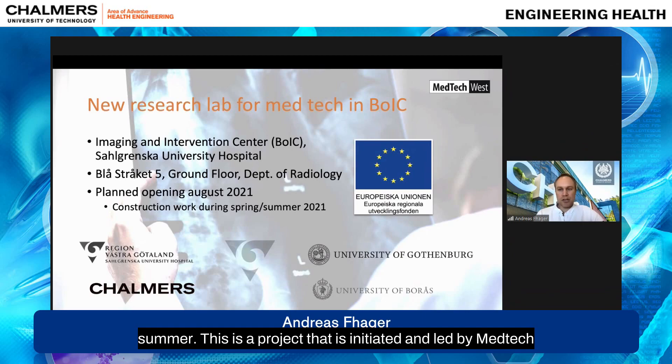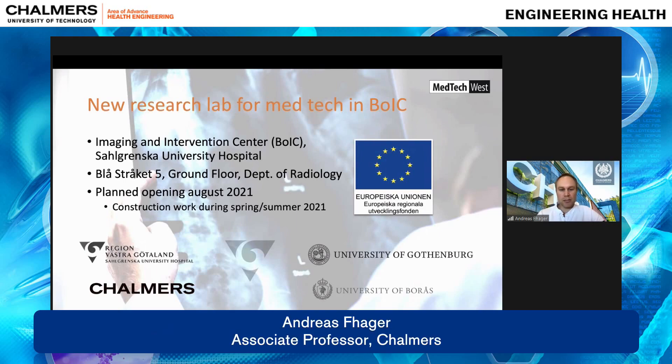This is a project initiated and led by Medtech West. It's funded by the European Union and Tillväxtverket through a grant, and it brings together Region Västra Götaland, Chalmers, University of Gothenburg, Sahlgrenska Academy, and University of Borås as a member of Medtech West. It's a joint project where we will be able to conduct research.